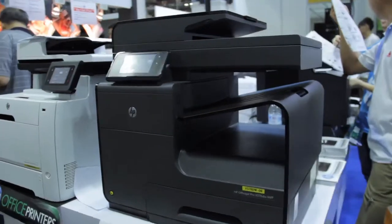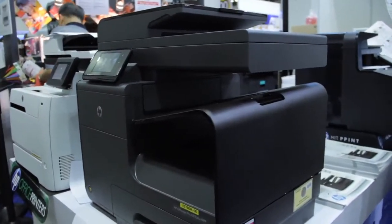Hi, I'm Mark, the Market Development Manager for InJet Printer, and I am pleased to introduce the new HP OJ Pro X 576DW. So a quick introduction of the printer itself.